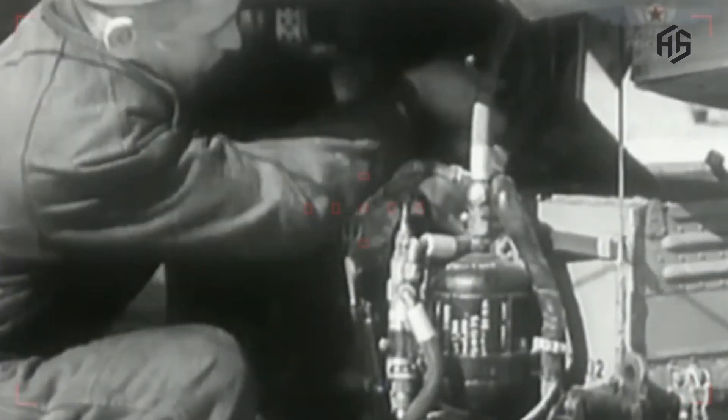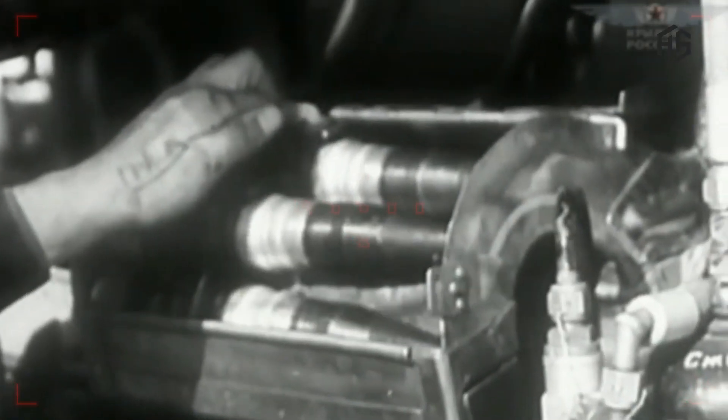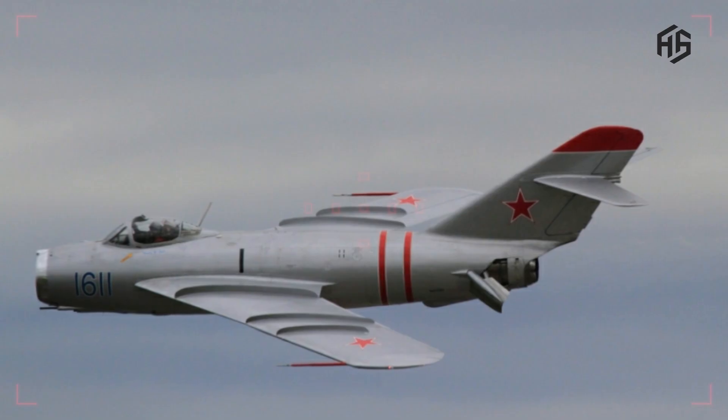Simple and resilient: The simple design of the aircraft makes it easy to maintain and resilient. This is an advantage for countries with limited budgets.